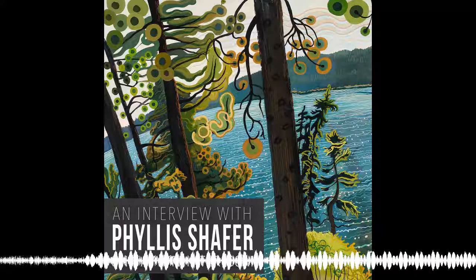Hello there, it's Anne-Therese, and welcome to another episode of the Savvy Painter Podcast.